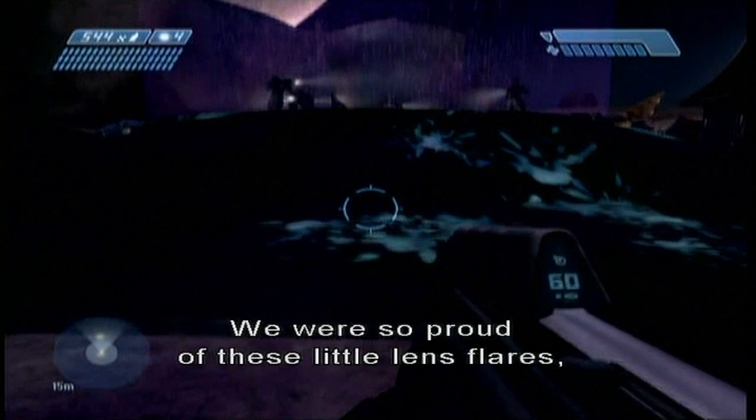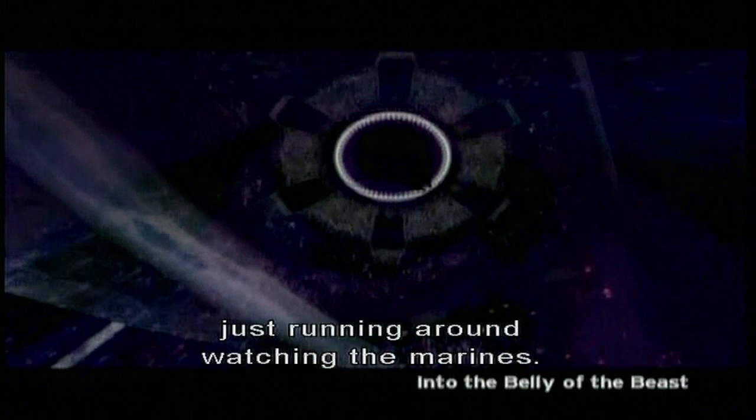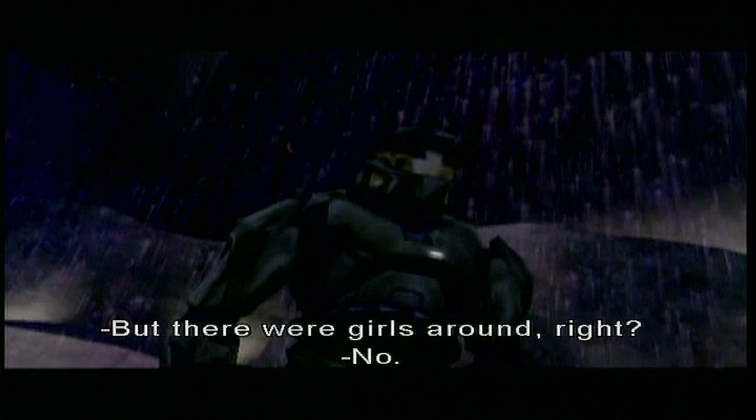We were so proud of these little lens flares, these little volumetric flashlights. I think Bernie and I spent like six hours one night just running around watching the Marines with their lights on — from like midnight to six in the morning. But there were girls around, right? No. There are never girls around.